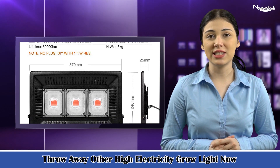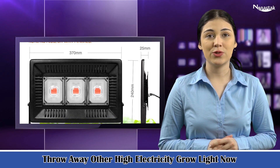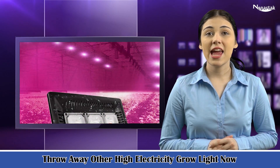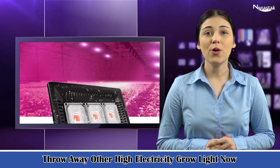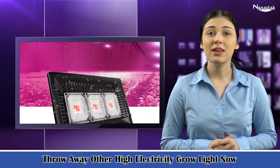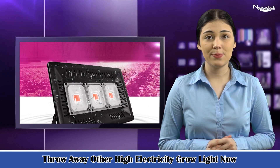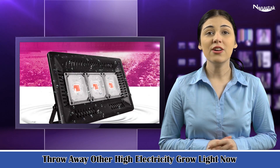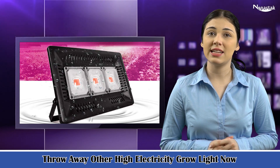Throw away other high electricity grow lights now. COB LED grow light utilizes COB technology to maximize the use of light energy. Our experiments proved that COB LED grow light can increase plant yield by 45% to 63%, while saving 40% energy consumption.